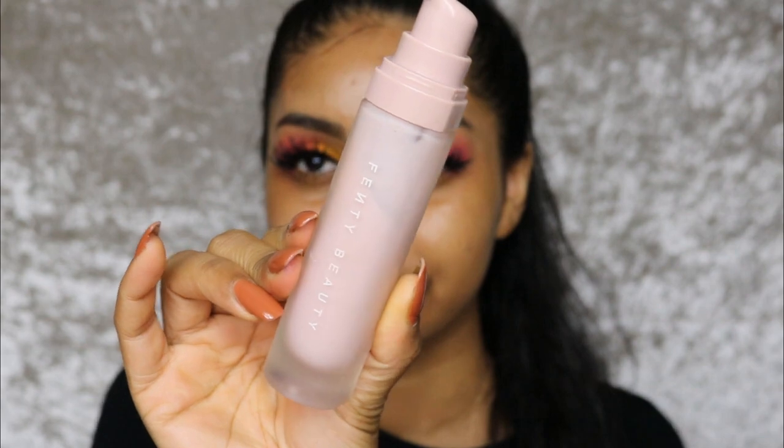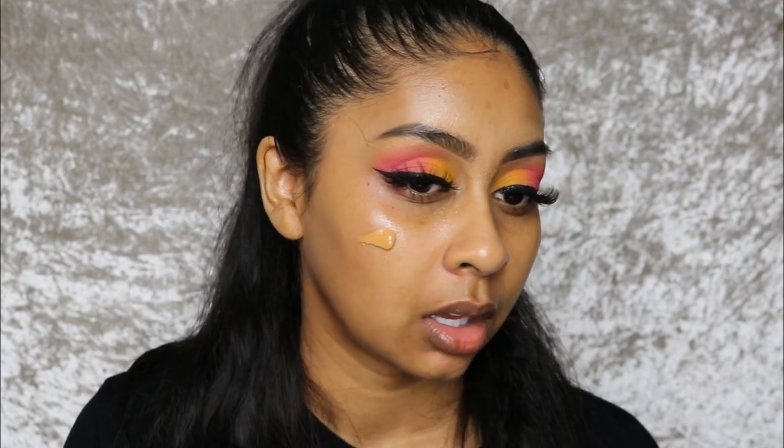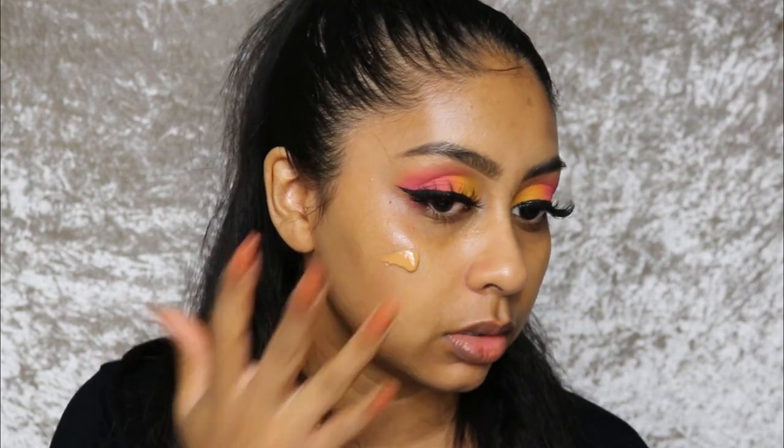I'm just using some of my Fenty hydrating primer. I love this stuff — I prefer it more to the original, it's just better for my skin. It's not thick, it's quite smooth, it doesn't drip so it's not that liquidy, but it's not really thick either.